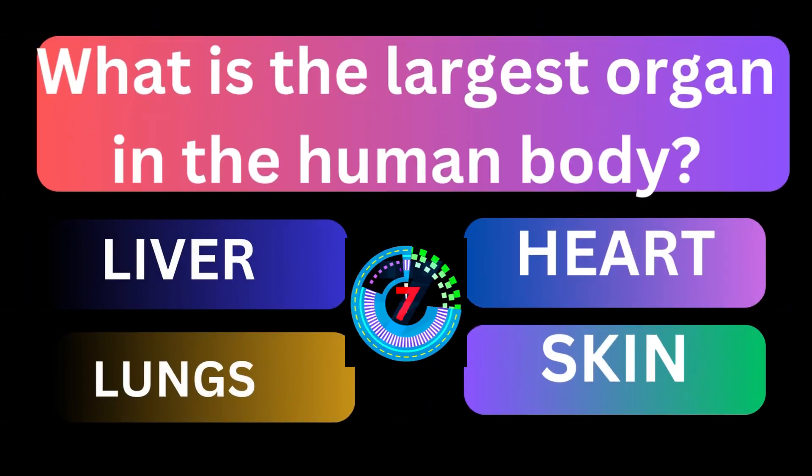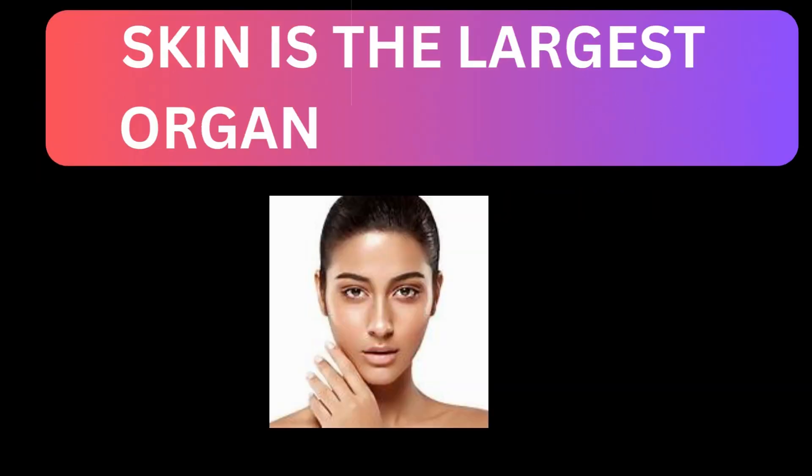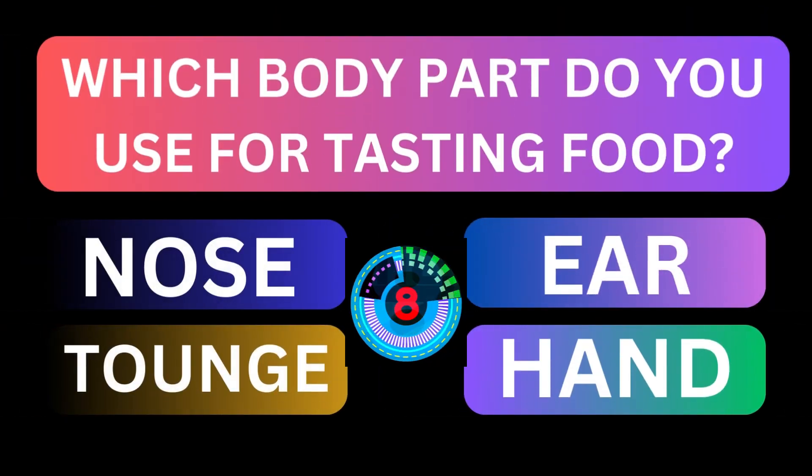What is the largest organ in the human body? Skin is the largest organ in the body. Which body part do you use for tasting food? Tongue is used to taste food. It has different taste buds.